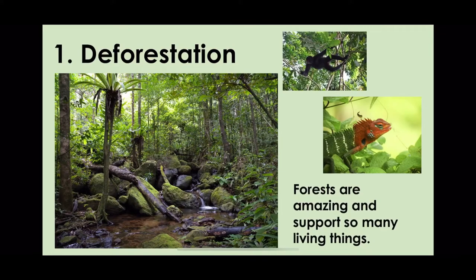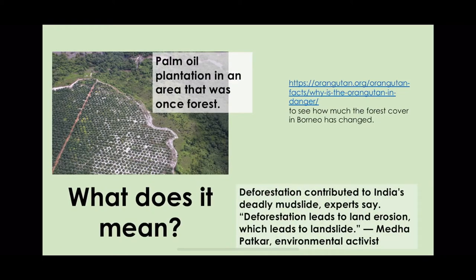Number one is deforestation. As we know, forests are amazing and they support so many different living things. Deforestation is when the forest is taken away and replaced by something else.